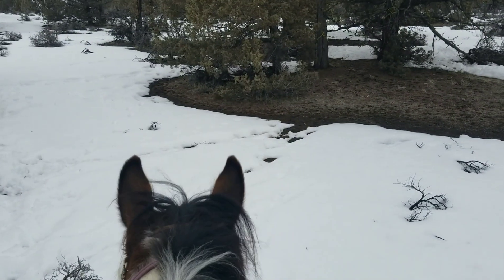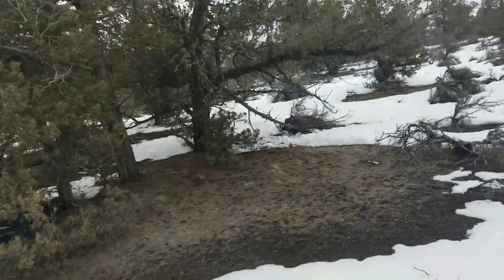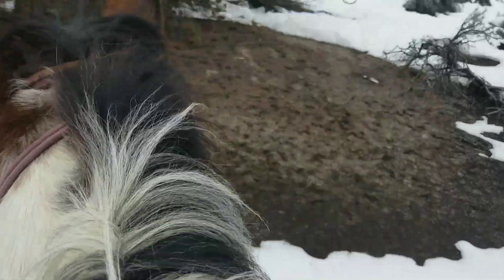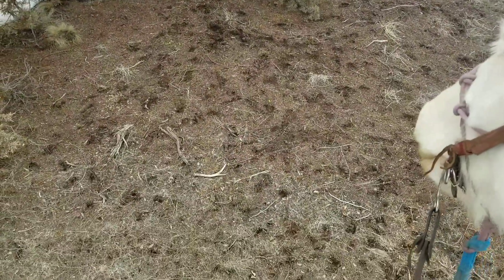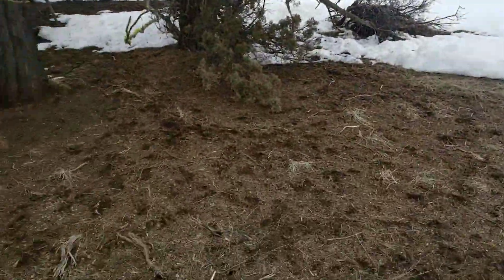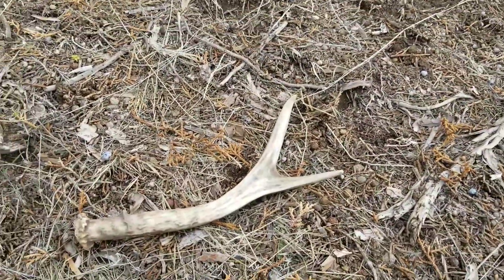We got another antler — number three today! That one's a freshie. Finally, finally we get a freshie. Depending on how long ago it dropped — cool little dude.